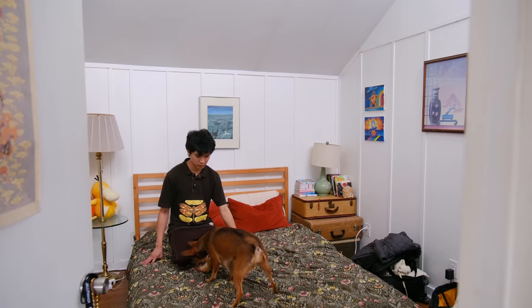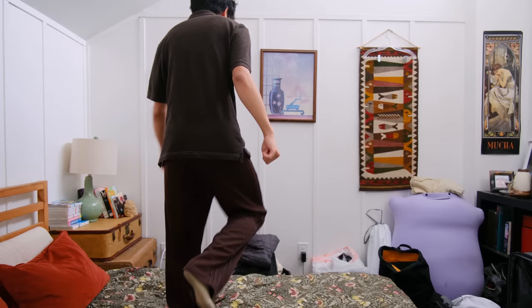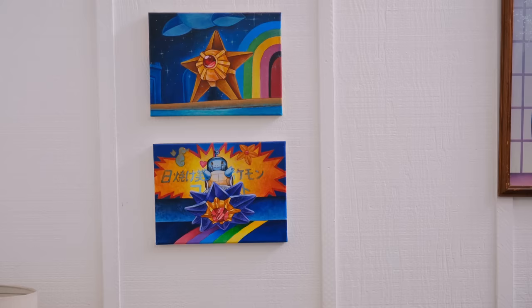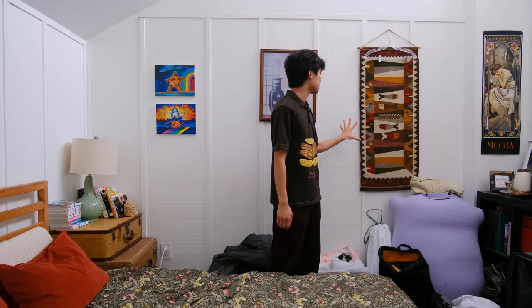It's kind of hard to get different angles of the bedroom because it is a little smaller. Here are Tyler's paintings — they're paintings of Pokémon, it's pretty cute. Over here is some type of tapestry; I really like the colors and the fish motif.